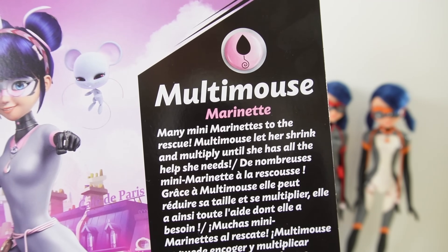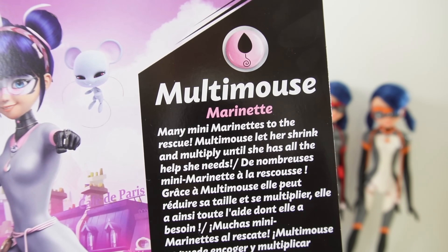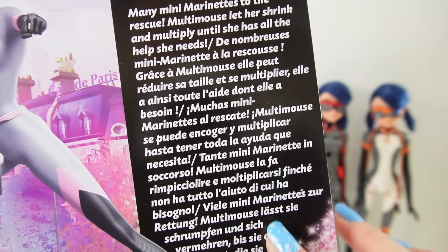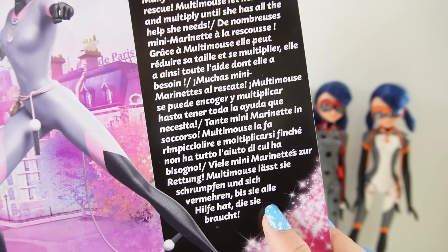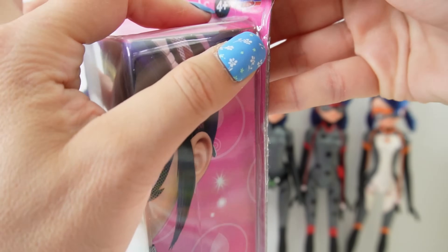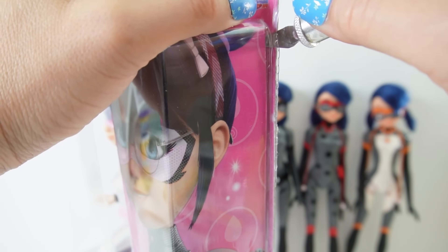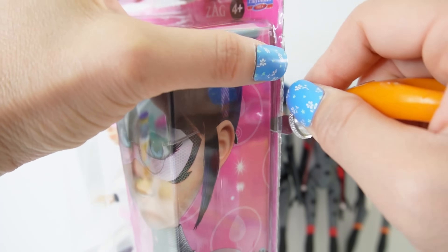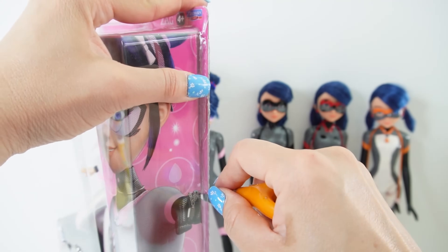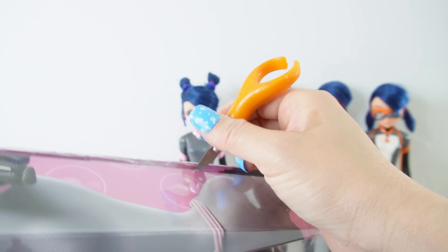On the right side it says Multimouse Marinette: 'Many mini Marinettes to the rescue — Multimouse lets her shrink and multiply until she has all the help she needs.' And we have the same description in multiple different languages. Now let's go ahead and take her out of the box.